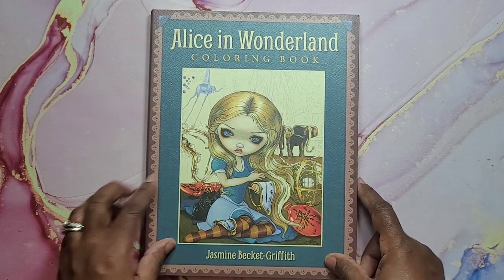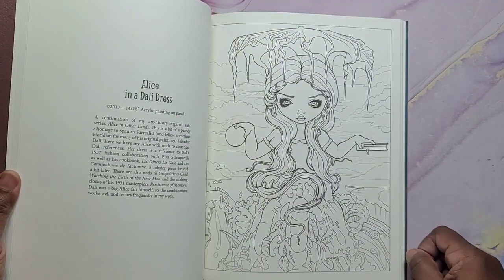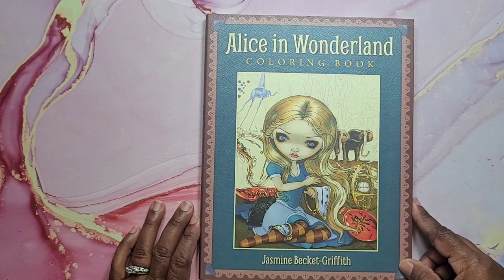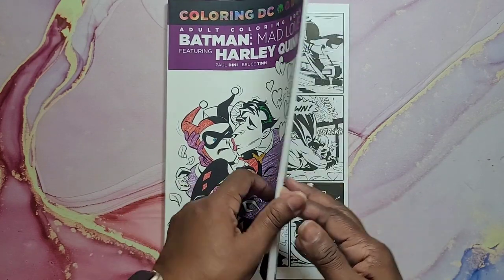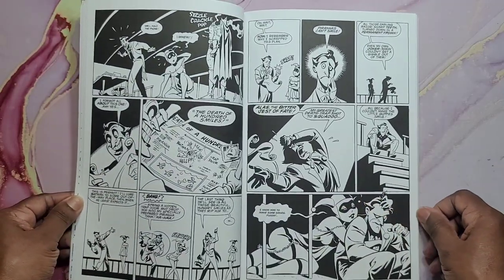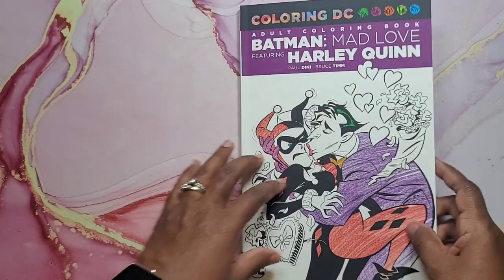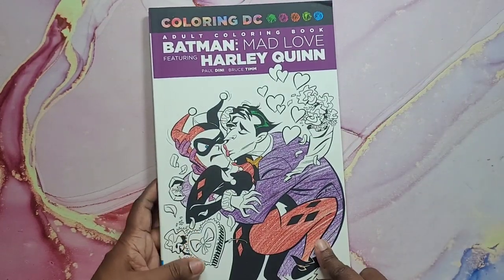Alice in Wonderland by Jasmine Beckett Griffith — you'll have seen this book. So cool. Very nice Alice in Wonderland coloring book by Jasmine Beckett Griffith. Coloring DC Batman Mad Love featuring Harley Quinn — if you like coloring this kind of book, this is actually going to be a book that I de-stash. It doesn't interest me and I don't see that it will. And that is Batman Mad Love Harley Quinn — I think this was an Ollie's find as well.